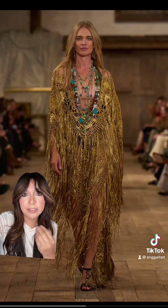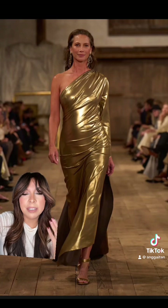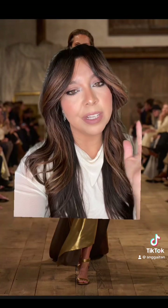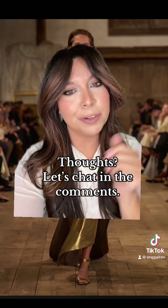On all of the necklaces I love that there's turquoise and blues paired with the gold — a beautiful combination. And of course Christy Turlington is going to close down the show in this incredible gold gown. Dying to know your thoughts on this collection — you had to have at least one fave, so let's chat in the comments.